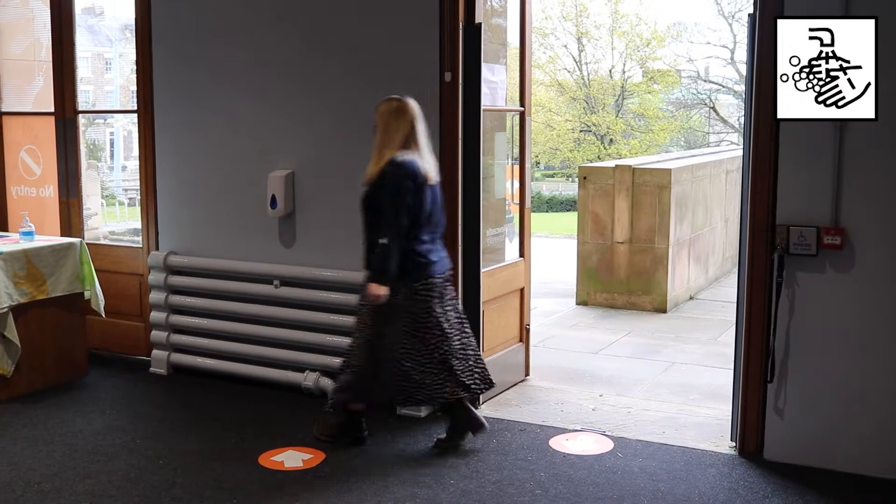Please wash your hands upon entry using the hand sanitizers at the door. You'll also find these throughout the museum. You'll be greeted by a member of our team who will take a few details from you.